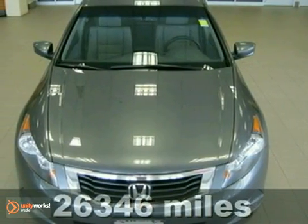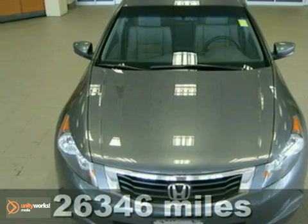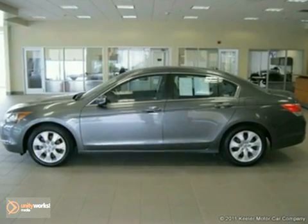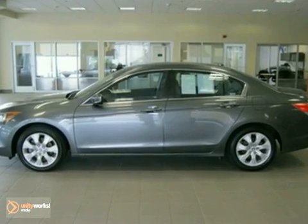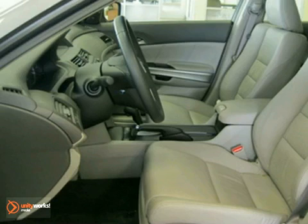For special internet pricing, Keeler Honda presents this 2008 Honda Accord with a 5-speed automatic transmission and 26,346 miles. This sedan has a gray exterior, a gray interior, and comes with some great features.